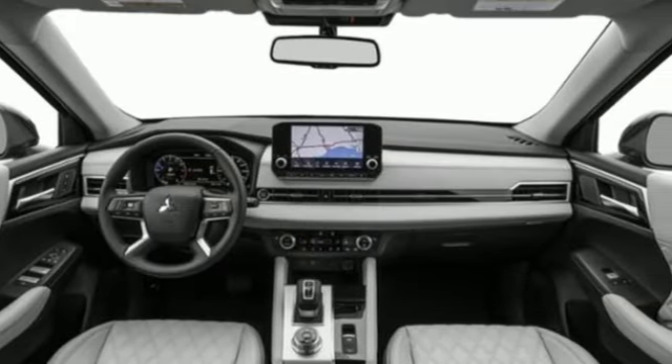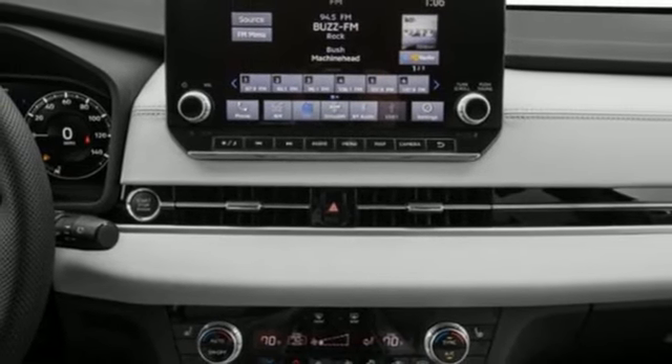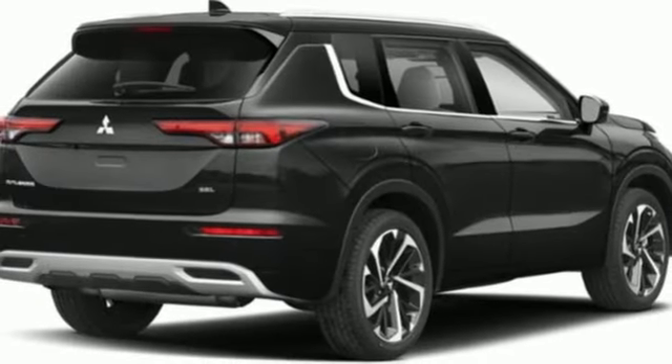Memory exterior door mirror settings, streaming audio, first and second row express open and close sliding and tilting sunroof, inductive device charging, and heated leather bucket seats.